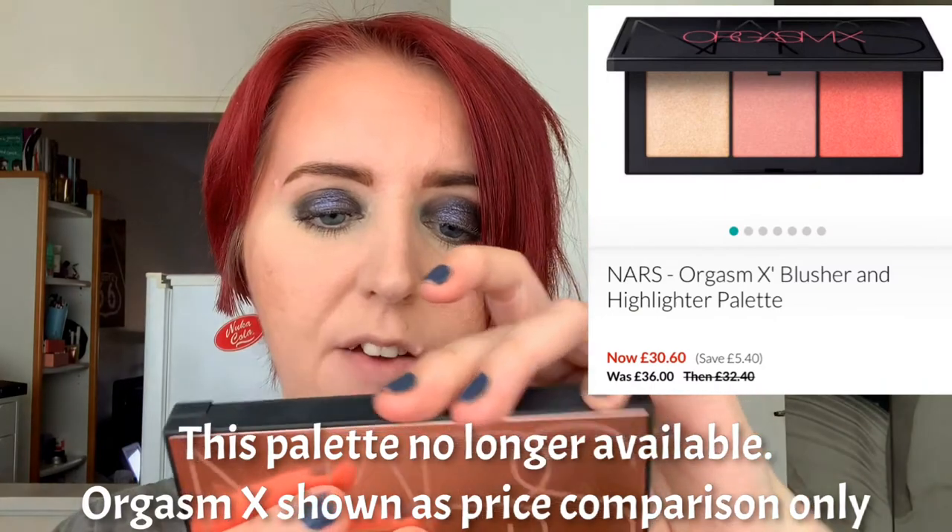The highlighters — I have the Cheek palette. I'm not sure if this is still available. I wanted something like the Bank Disable palette and this was kind of the closest I could get. It's really nice, sheeny highlighters. Not too in your face — you can kind of tell in the palette, they're not too metallic. Really, really pretty everyday kind of highlights.